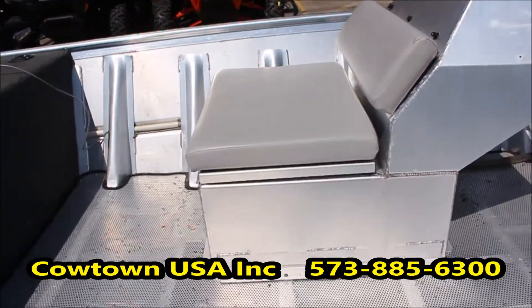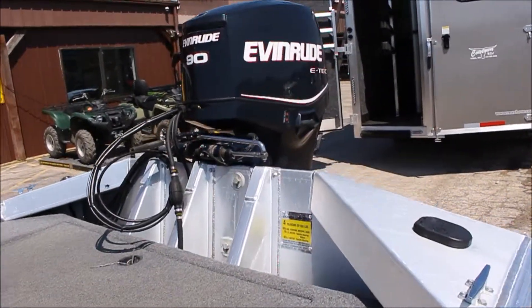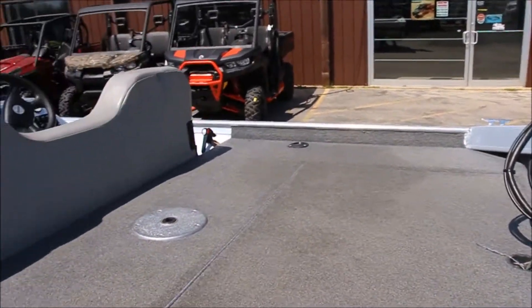Under that seat there is an aerated live well. Like I say, good 90 horse 70DTEC, and cup holders in the back of the boat as well.